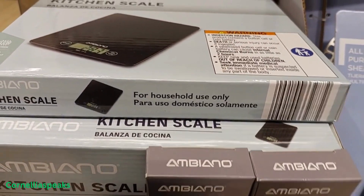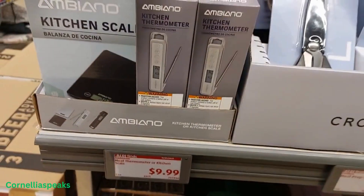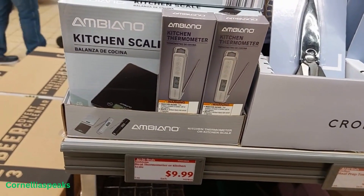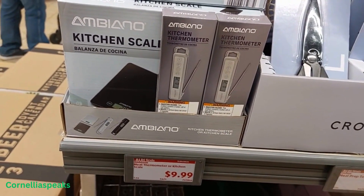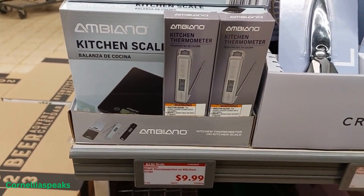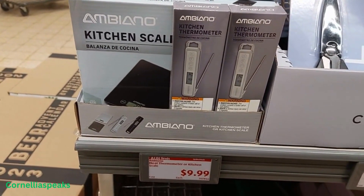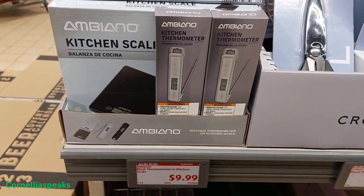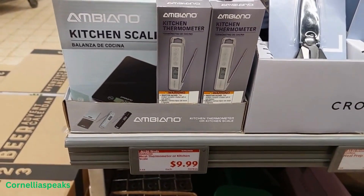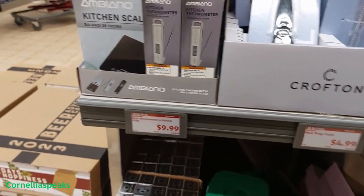They have digital kitchen scales for $9.99, but they also have kitchen thermometers. You want to make sure that turkey is done on the inside — because nobody wants an undercooked turkey. Cook the turkey right, make sure it's done on the inside, even if you got to get a thermometer. Family will talk about you if you don't cook it right — so for $10, you'll be able to do it right.